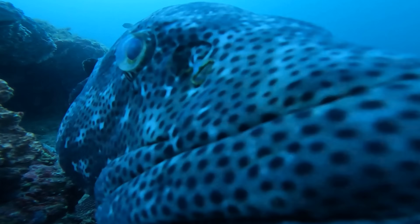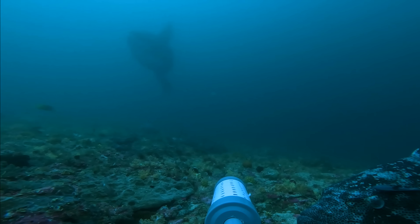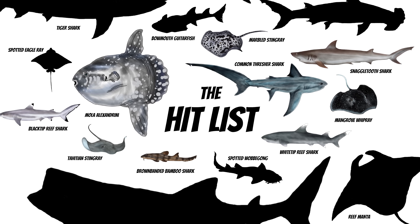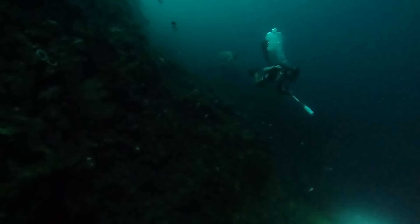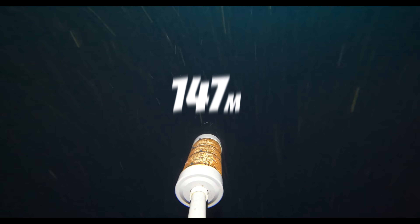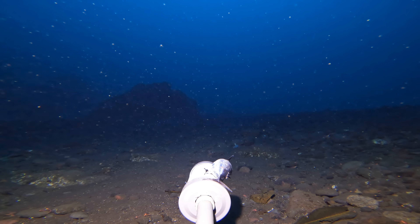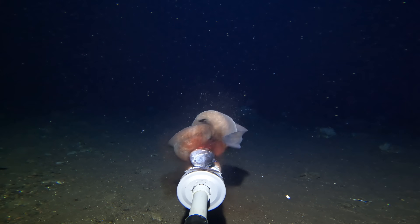Over the last few years I've dropped many cameras on remote reefs in the Indo-Pacific and recorded some fantastic creatures on my hit list, but I've always been limited to the depths I can dive to. Today that changes. No one has explored these deep pockets of the Bali Sea before, and you will not believe what we found.